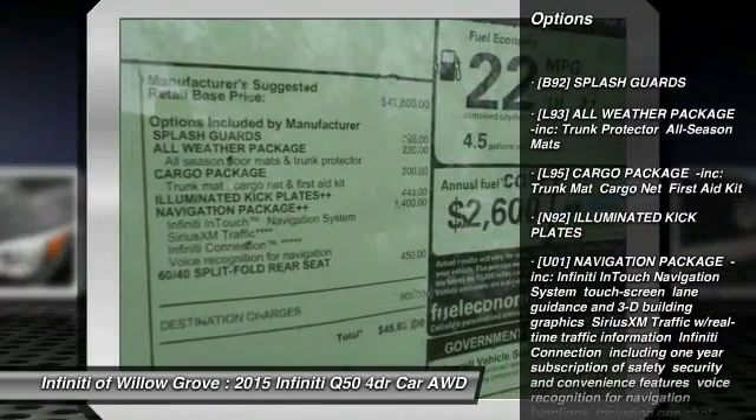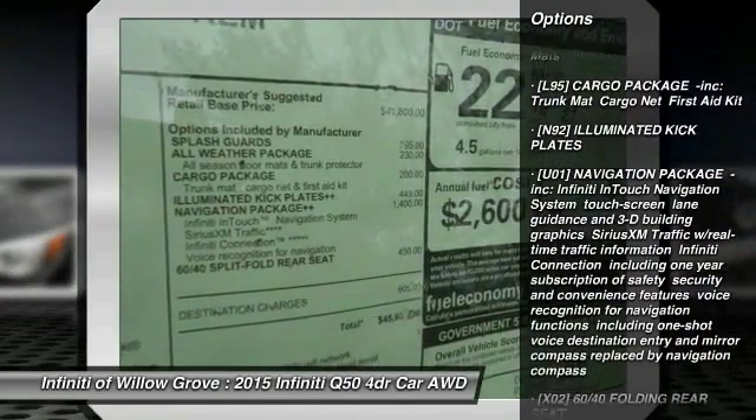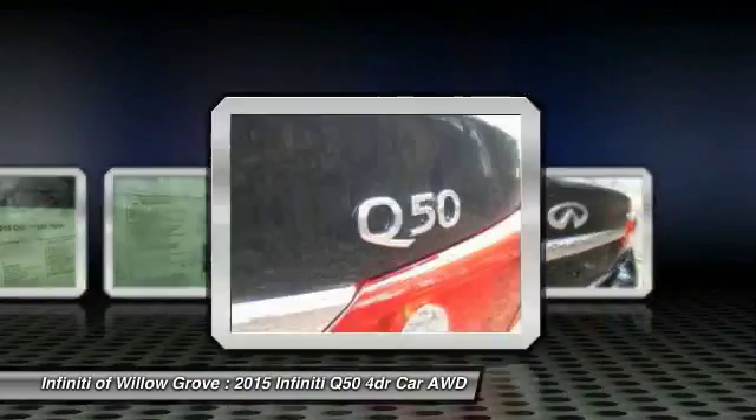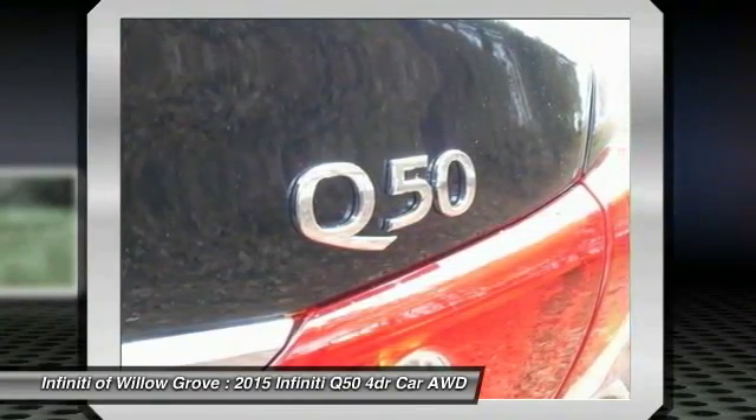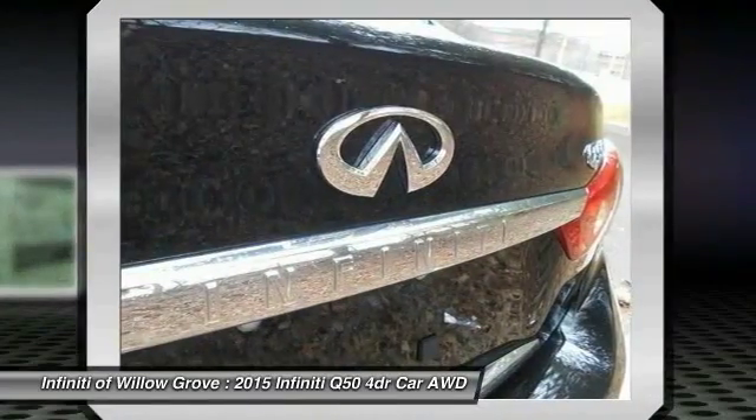Stability control, keyless entry, power passenger seat, steering wheel audio controls, traction control, all-wheel drive, anti-lock braking system, navigation package, dual airbags.